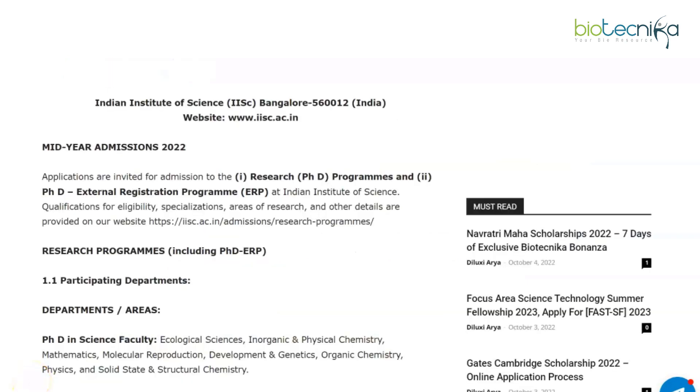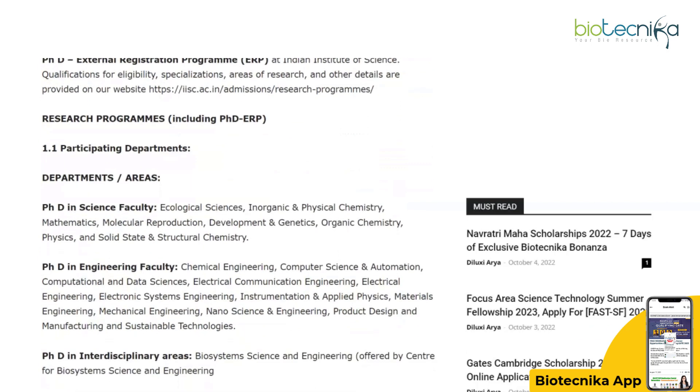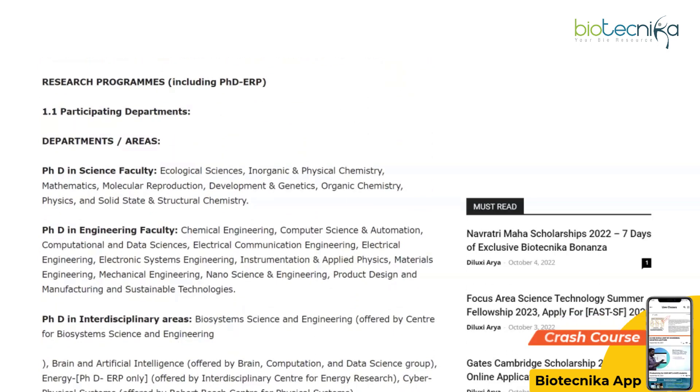The Indian Institute of Science Bangalore needs no introduction, and right now they are putting out their advertisement for their mid-year admissions for the year 2022. Applications are invited for admission to: one, the research PhD programs, and two, the PhD external registration programs at IISc. We can check out the departments that are advertising and what the eligibility criteria are. In general, their notification covers research programs including PhD and the external registration program, with participating departments in PhD in Science, PhD in Engineering, and PhD in Interdisciplinary Areas.